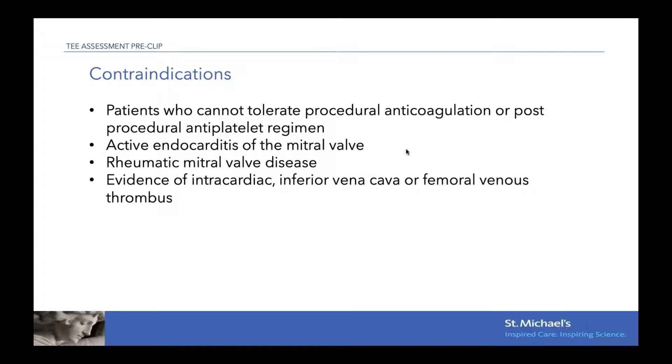The contraindications are: patients who cannot tolerate anticoagulation — mainly heparin during the procedure — or who cannot have dual antiplatelet therapy for one month after; patients with active endocarditis; patients with underlying rheumatic mitral valve disease; and if on the screening echo there is any intracardiac thrombus, we will either delay the procedure or not perform it.